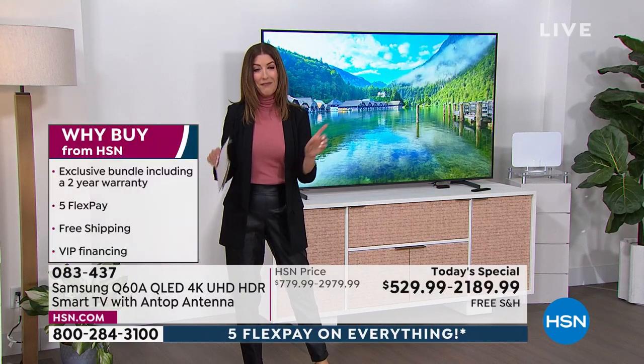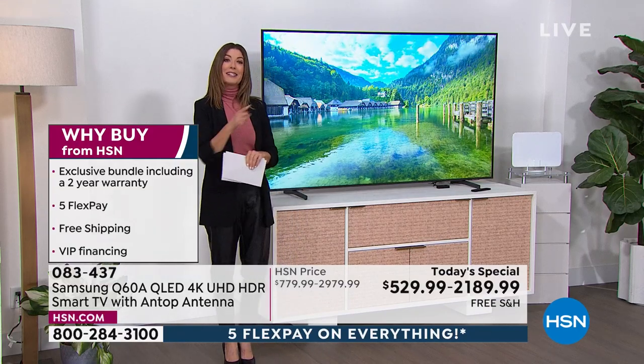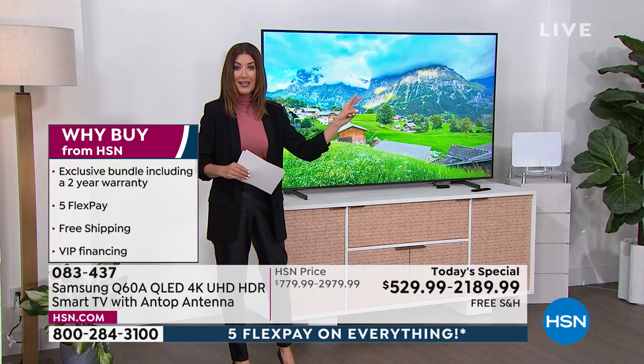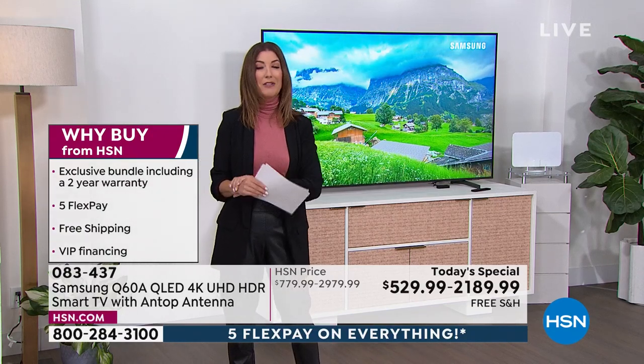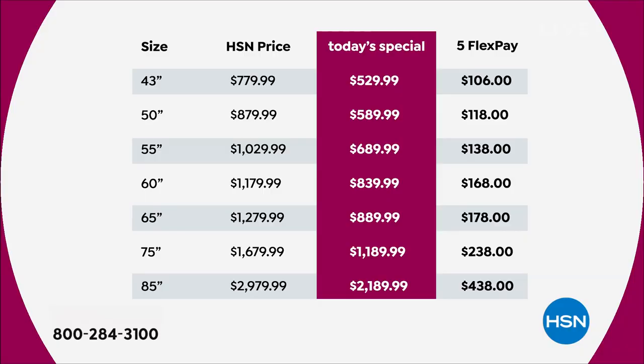You will not want to wait. The last time we offered this television was back in December as a Today Special — it sold out by noon. The 85-inch sold out in the first 30 minutes of our presentation. You can jump right in because you will want to order yours tonight. Do not wait. If you have a favorite size, do it now.